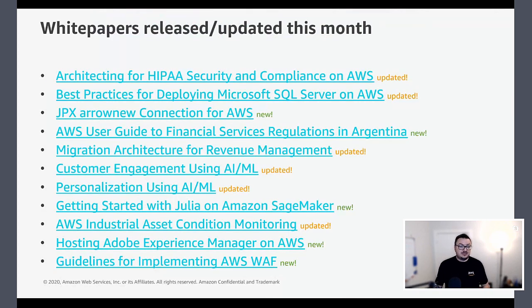In terms of white papers this month, the teams have been super busy. There are two slides worth of updates. A couple to call out: first, there's an update to the Microsoft SQL Server Best Practices document for AWS, based on the changes released this month. Also, there's a new white paper on guidelines for implementing AWS WAF — our web application firewall — sharing best practices for getting the most out of a WAF configuration.